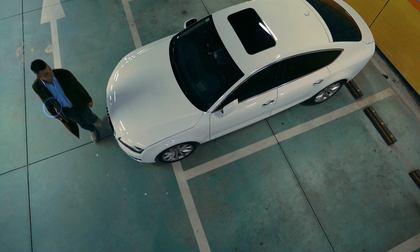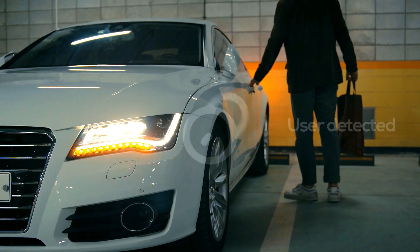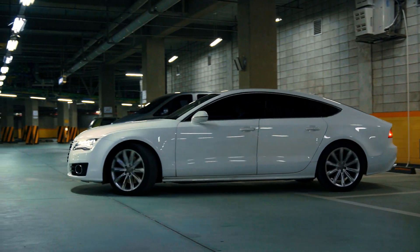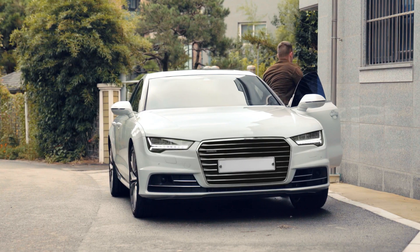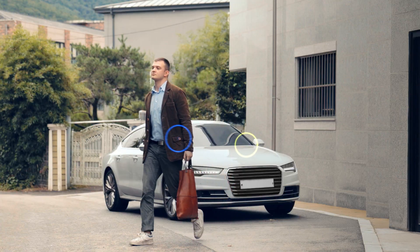It can find your position precisely. After the system recognizes you, the car door conveniently unlocks. When you move away from your car, it will automatically lock itself.